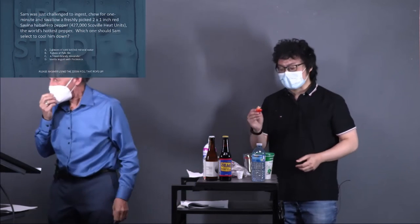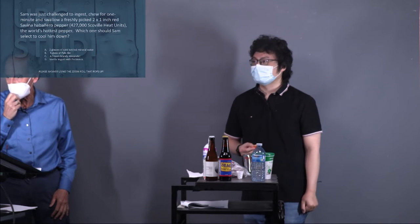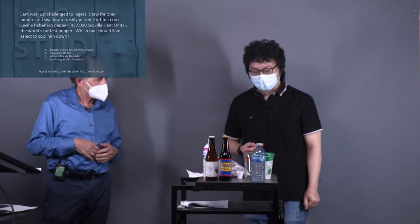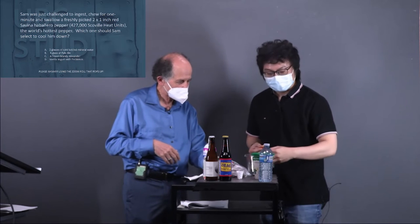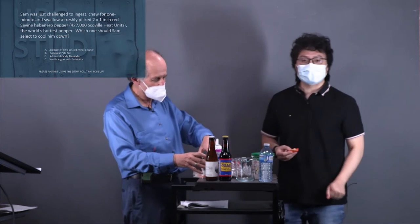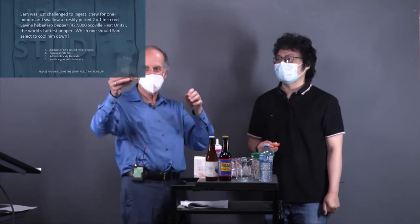How are we going to fix this? We have a habanero pepper — well, we didn't actually have one. But we have cayenne. Here's my spoon, and I'll give him some — just dip the bell pepper into the cayenne. Here goes nothing. I'm supposed to chew for one minute.